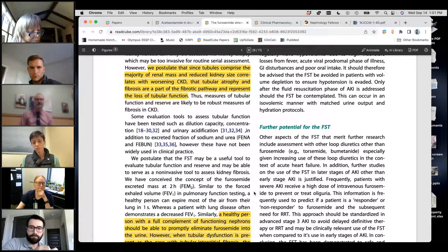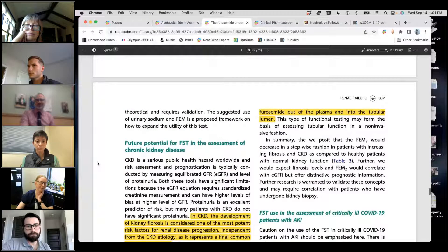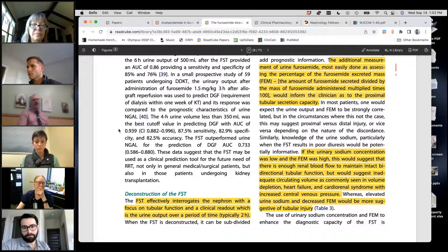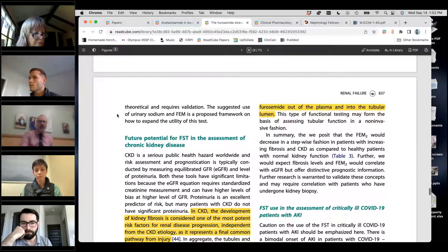I'll have to leave because the apheresis journal club is starting. This has been excellent, thank you. Thanks everyone for coming. If there are any other questions I'm happy to hang on. I'll put this recording up on the website. For next month I think we'll talk about overfill and underfill edema. Any last questions before we close?